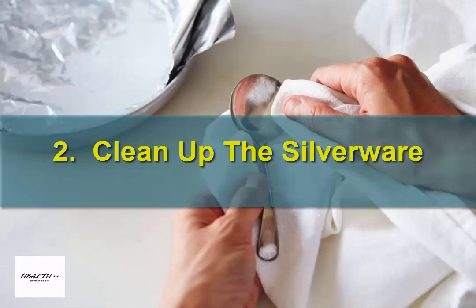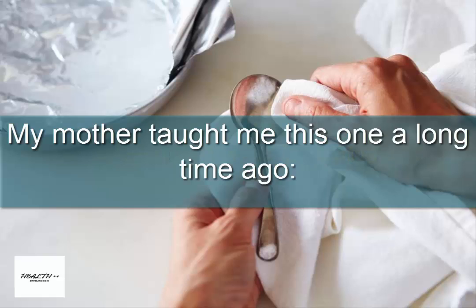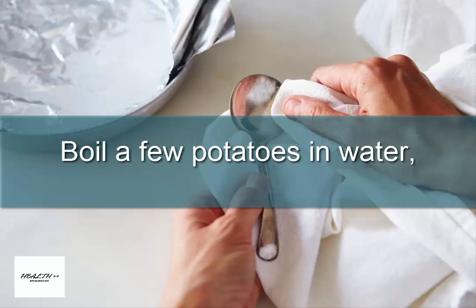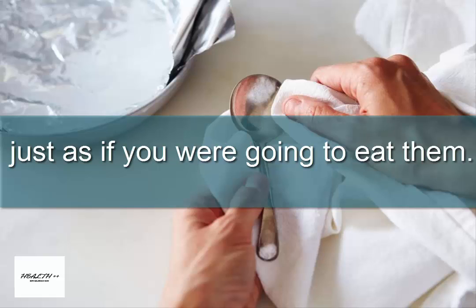2. Clean up the silverware. My mother taught me this one a long time ago. What to do if you're out of silver polish? Boil a few potatoes in water, just as if you were going to eat them.